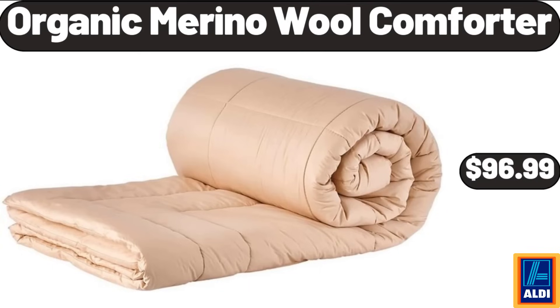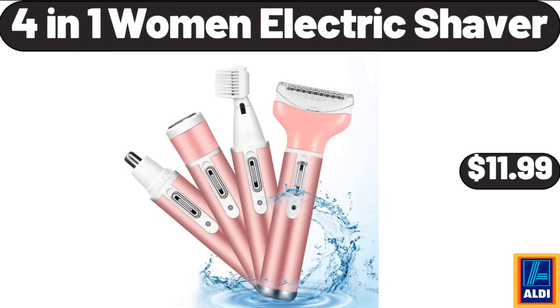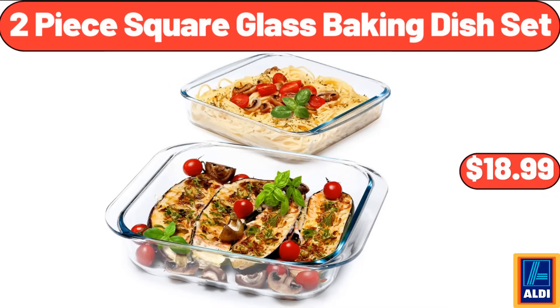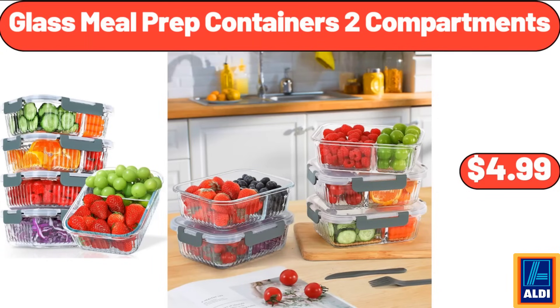Organic merino wool comforter, $96.99. 4-in-1 women's electric shaver, $11.99. Butter dish with lid, $7.99. 2-piece square glass baking dish set, $18.99. Glass meal prep containers, 2 compartments, $4.99.